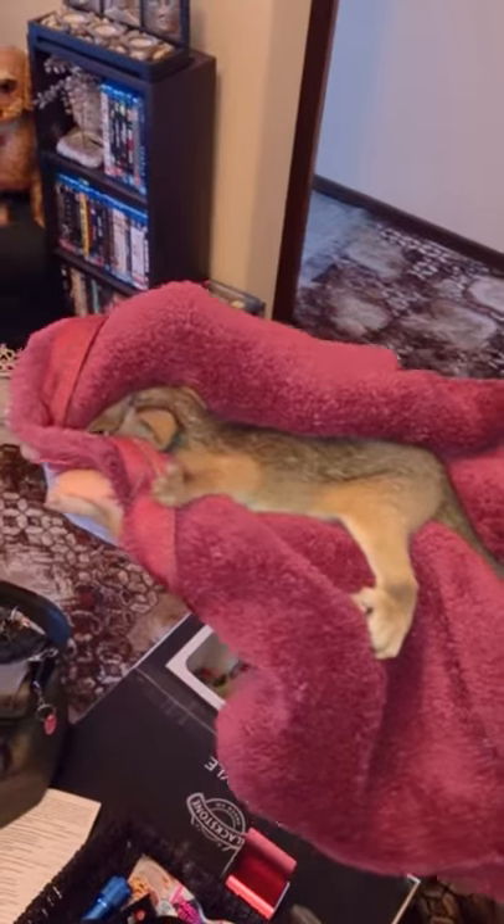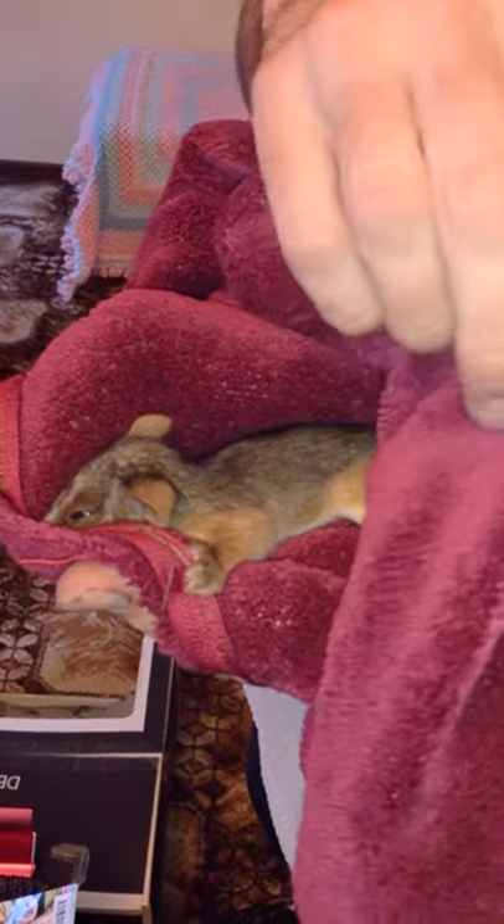So we're going to take it down to the carer. Guys, this is the importance of checking and picking up any wildlife that you see. But this little one's not doing very well, so hopefully we'll take it down to Yvonne — she'll assess it and she'll look after it.